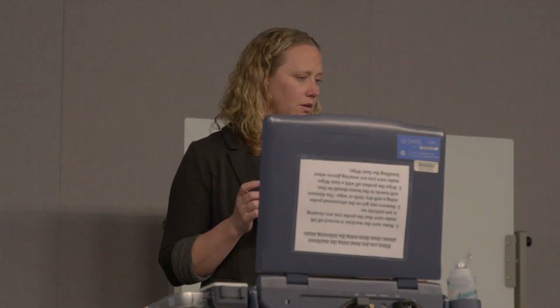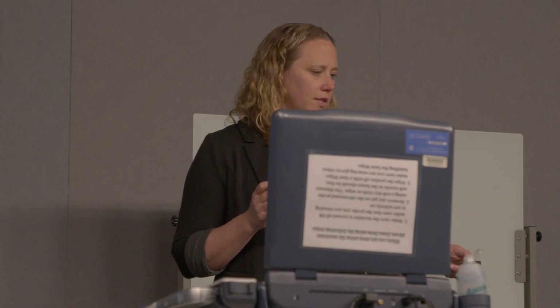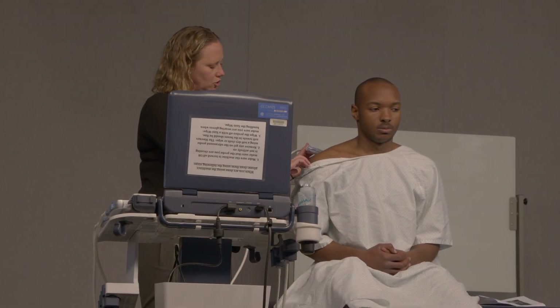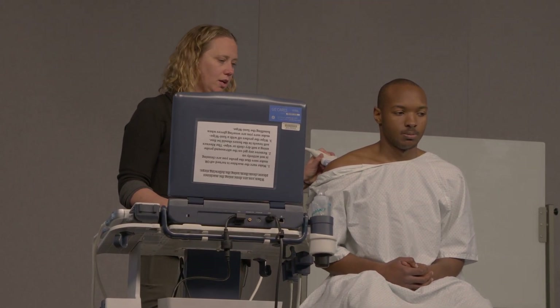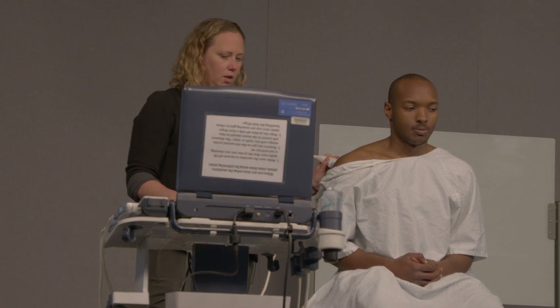In addition to the Butterfly probes, we also have larger portable units which look like a laptop computer. These are things that students will see in the ICU, OB settings, and in the emergency department, so our students are getting hands-on training in both the small handheld units — which we have chosen to be Butterfly — and also the portable units.